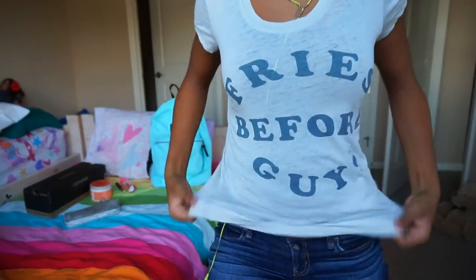From JCPenney, I got a shirt that says 'Fries before guys.' My mom got this for me because, first of all, she loves fries. And this shirt is too accurate because I don't mess with anyone at school this year. Long story, guys. Long story.